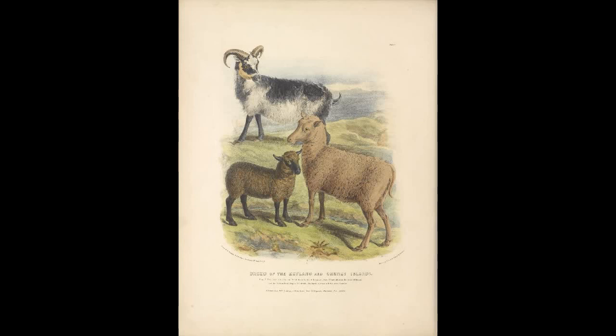The next breed is called the Suffolk. This breed was made by crossbreeding Southdown and Northdown sheep with Norfolk horned sheep. It was recognized as a new breed in 1810.